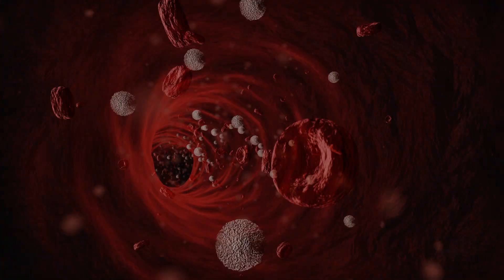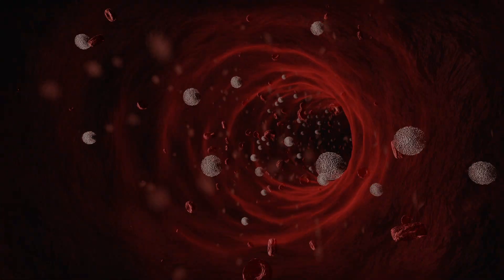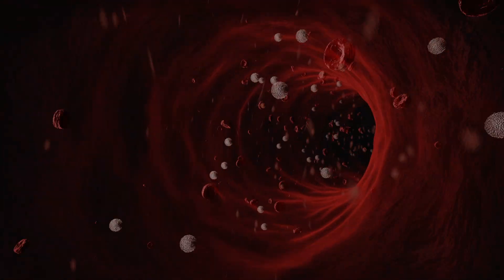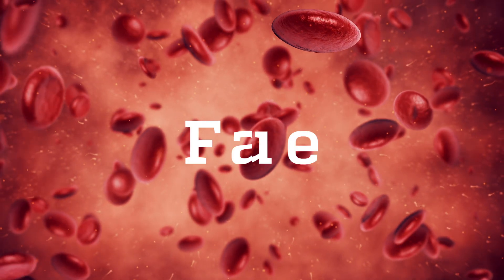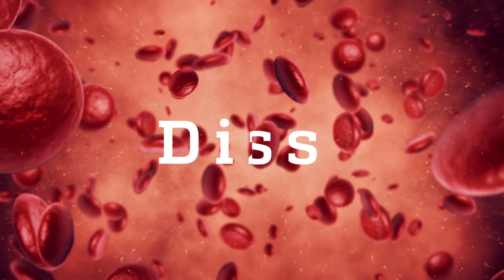Our bodies need iron to build red blood cells. Under normal conditions, iron is absorbed from our food. But when the iron stores in our body become low, we are unable to keep our red blood cell levels high enough to play their vital role in oxygen supply. This is known as anemia. Symptoms of anemia can be fatigue, pale skin, shortness of breath, or dizziness.